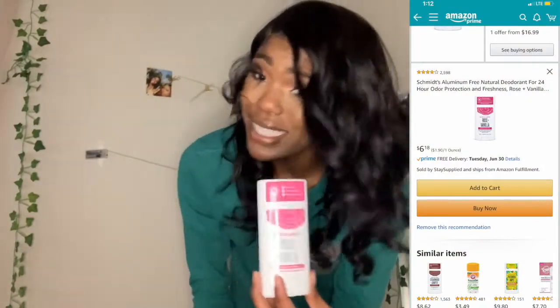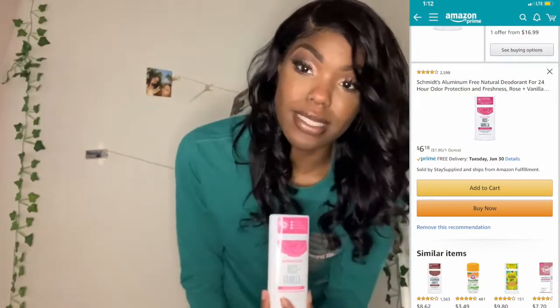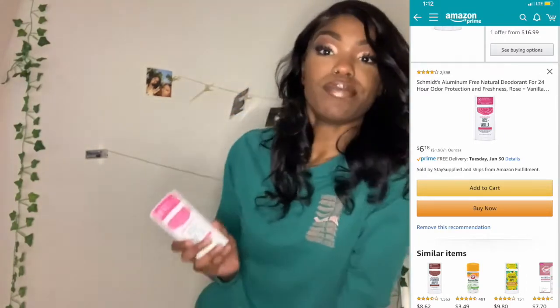The next thing I got was Schmidt's rose and vanilla natural deodorant. I'm trying to switch to natural deodorants, but I think this is irritating my underarms because they feel so dry and irritated all the time and this is the only new thing. I'm trying to moisturize my underarm skin more. I don't want to tell y'all to buy it and then your underarms get irritated like mine. I might try another natural deodorant brand because I don't think this one is working for me.